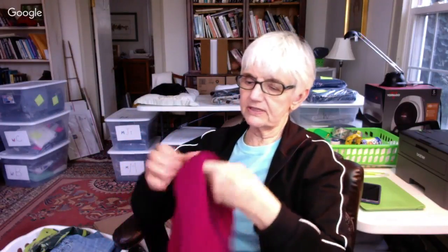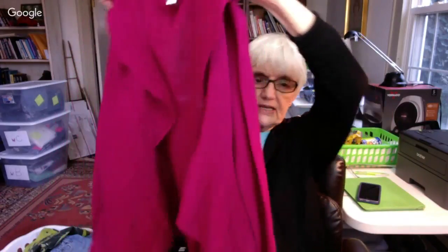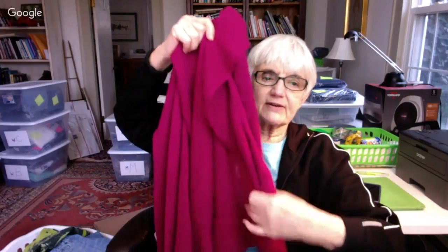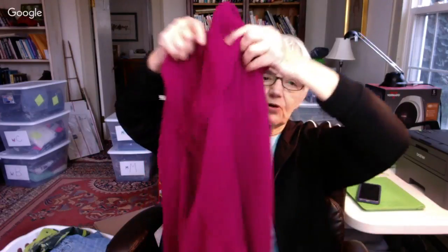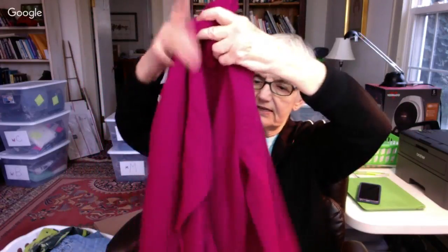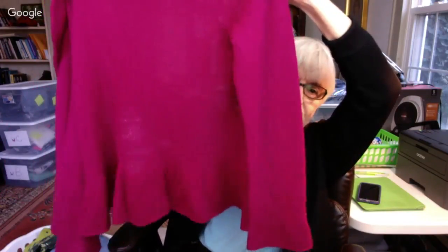Here is a sweater by Chico's. They size differently too — this is a size one, so it's small. It's one of those that just drapes down, like an open cardigan. It's a pretty color and it has a sort of full, roughly hemmed bottom.